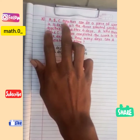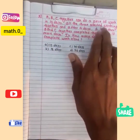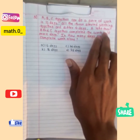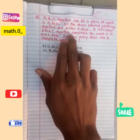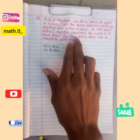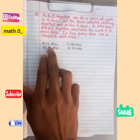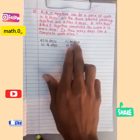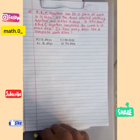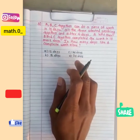Moving towards the question: A, B, and C together can do a piece of work in 10 days. All three started working together, and after four days A left. Then B and C together completed the work in 10 more days. In how many days can A complete the work alone? Options are: A) 10 days, B) 18 days, C) 20 days, D) 25 days.